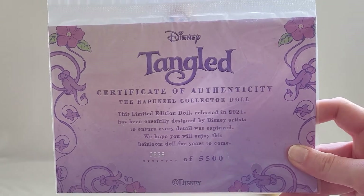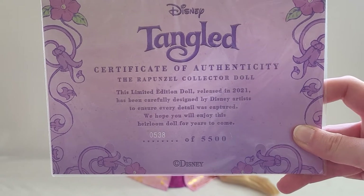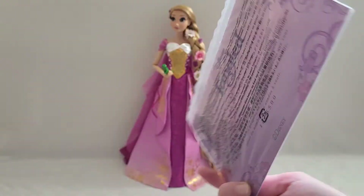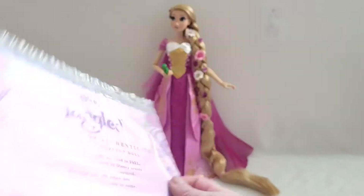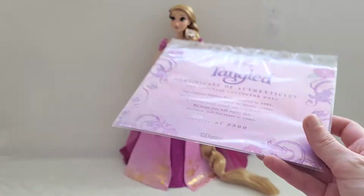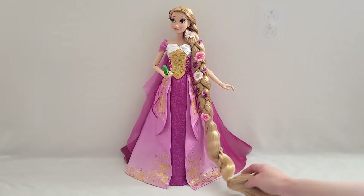And her certificate of authenticity — this one is number 538 of 5,500. I like to keep it sealed in the original packaging; it makes it more protected. Just look how long and beautiful her braid is. Just gorgeous.